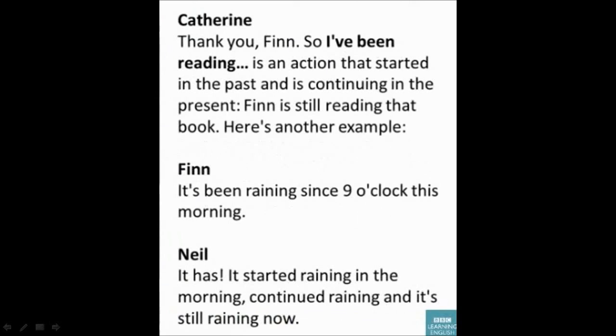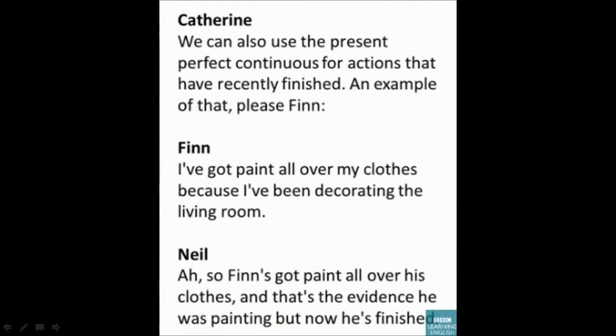Finn is still reading that book. Here's another example: 'It's been raining since nine o'clock this morning.' It started raining in the morning, continued raining, and it's still raining now. We can also use the present perfect continuous for actions that have recently finished.